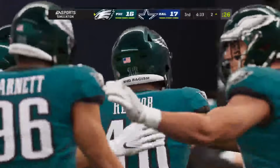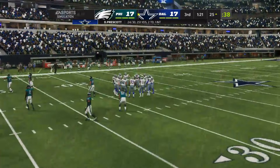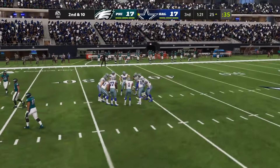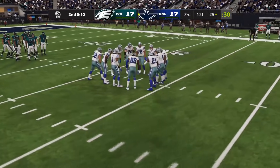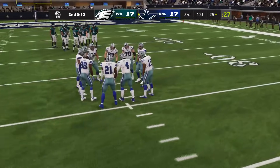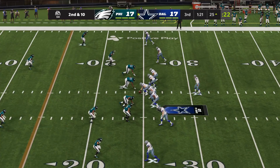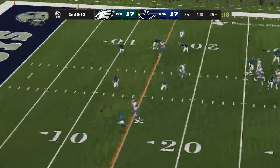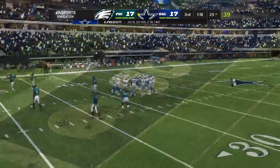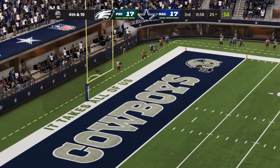Jalen Hurts does have a reasonably good deep ball — we saw that last week with the Eagles' 91-yard completion. Meanwhile a tight end — Schultz or Jarwin — is wide open but Dak misses and the tight end never even looks for the ball. Baffling play. Through the first two weeks of simulations, Dak's accuracy just isn't there. Cowboys settle for another field goal. It is 20 to 17 Dallas.